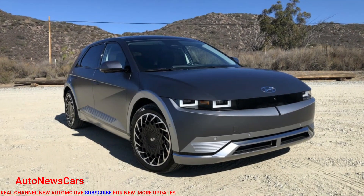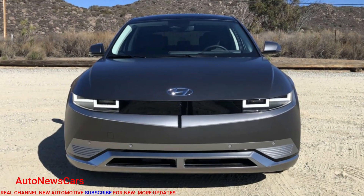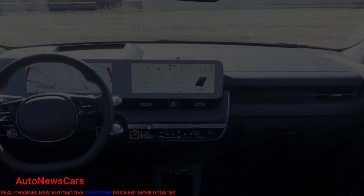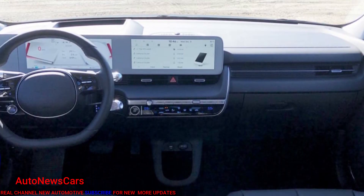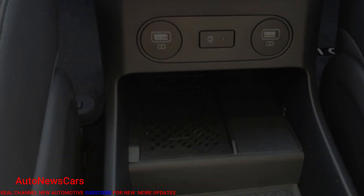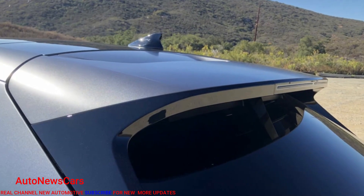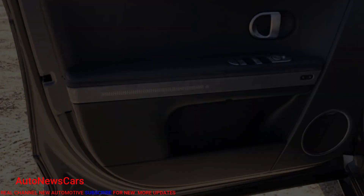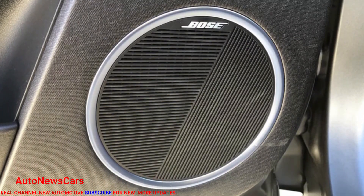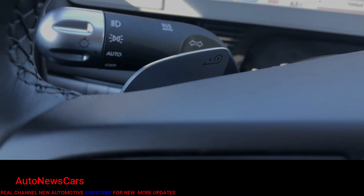In back, the rear seats can slide forward and aft to balance legroom and cargo space. On paper, the IONIQ 5 has 133.7 cubic feet of interior volume, which is more than the VW ID.4's 130.2 and the Mustang Mach-E's 130.8 cubic feet. Cargo volume is slightly less than those, at 27.2 cubic feet, compared to the Mach-E's 29.7 and the ID.4's 30.3. The cargo area seems perfectly usable despite the sharp angle of the rear glass, but we'll withhold judgment until we can get an IONIQ 5 in our driveway or grocery store parking lot to put it to the test.